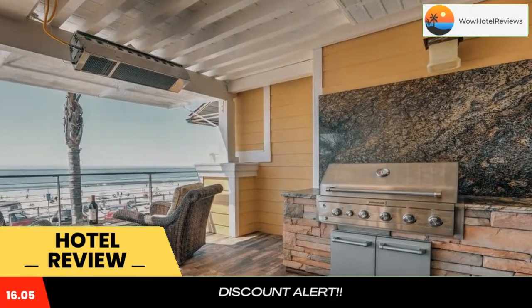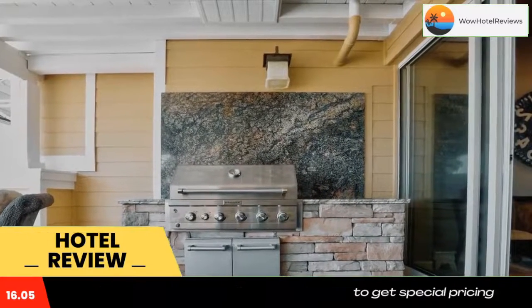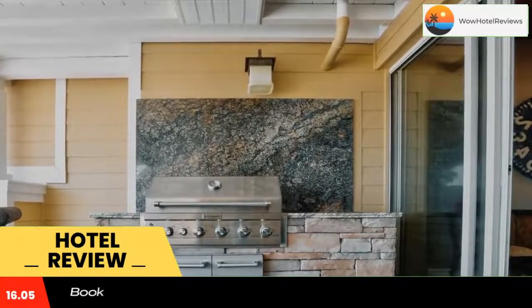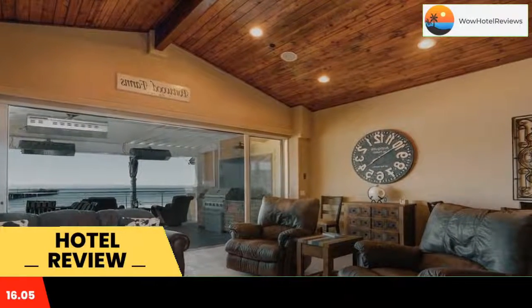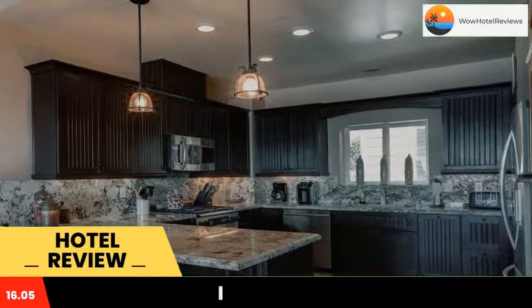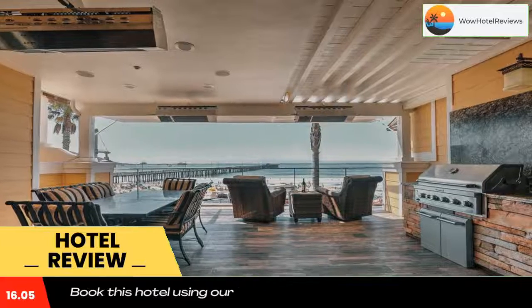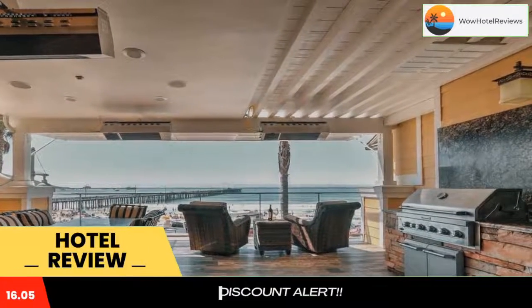Located in Avila Beach, a few steps from Avila Beach, Beachfront in Avila 370 FRNT has accommodations with a terrace, free Wi-Fi, a 24-hour front desk, and an ATM. The vacation home is equipped with three bedrooms, two bathrooms, bed linen, towels, a flat-screen TV with cable channels, a dining area, a fully equipped kitchen, and a balcony with sea views.